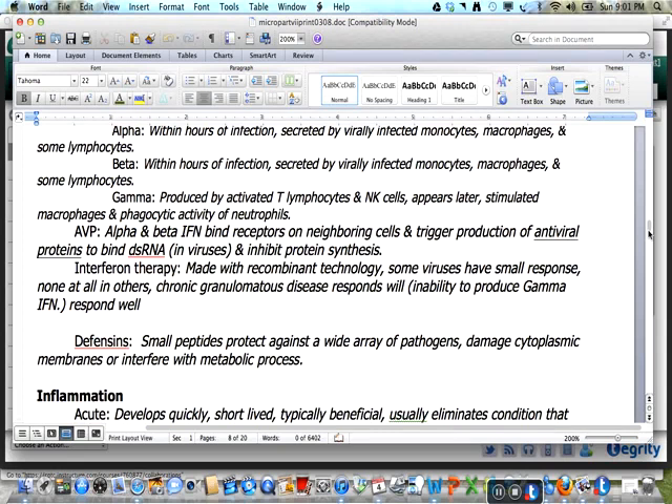Those with chronic granulomatous disease or the inability to produce gamma interferon will usually respond well to interferon therapy. The defensins are small peptides which protect against a wide variety of pathogens by damaging cytoplasmic membranes or interfering with metabolic processes.